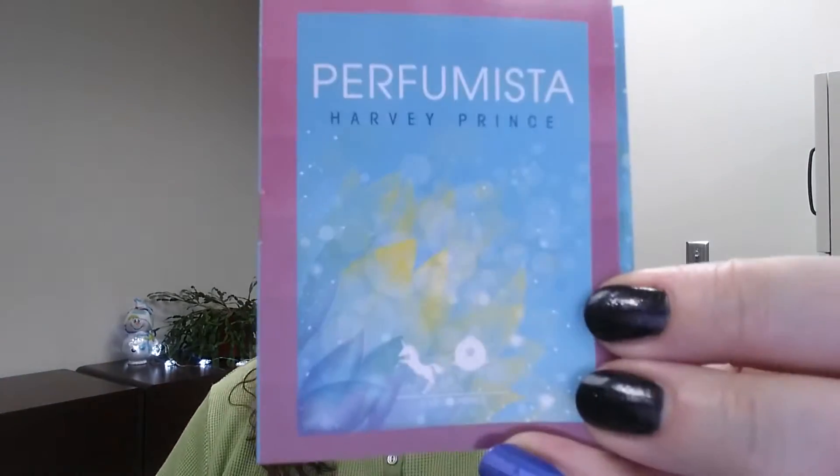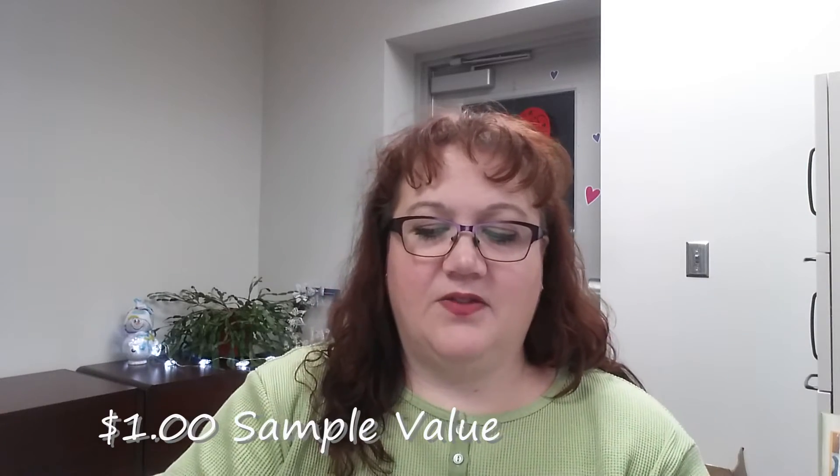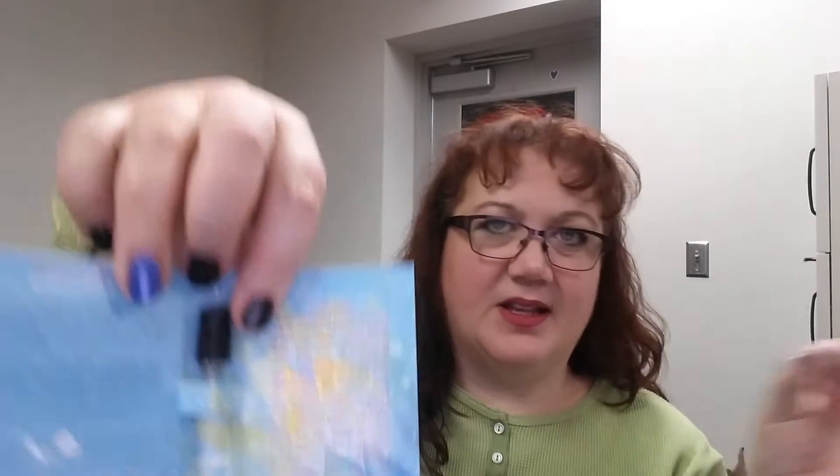Two things are being gifted, which I don't mind. This next one I received in another beauty box and I like this perfume — Harvey Prince Perfumista. I have all the info. It's a nice little squirt bottle; I like the squirts better than the pull-out with a little wand. I will use this — I like this perfume.